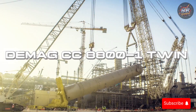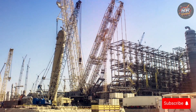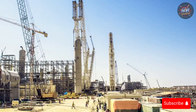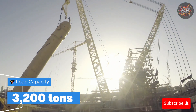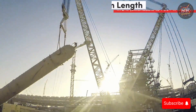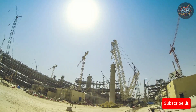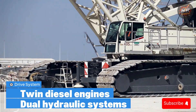Demag CC 8800-1 Twin — the beast with two hearts. When you need to lift what others won't even touch, you call this monster. Load capacity: 3,200 tons — equal to 22 blue whales. Boom length: 472 feet, extendable to over 700 feet with jib — taller than the Washington Monument. Power: twin diesel engines, dual hydraulics.